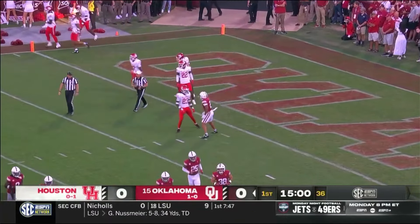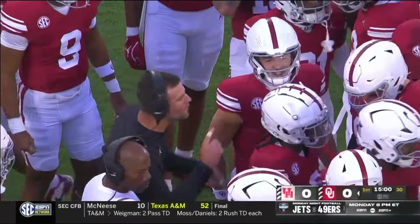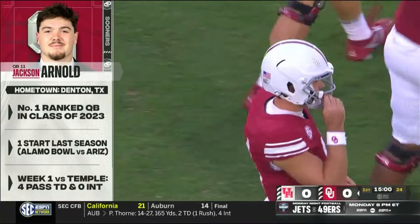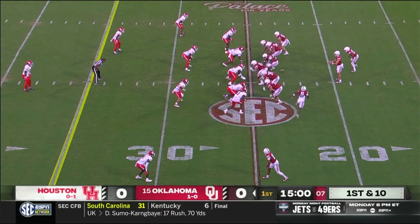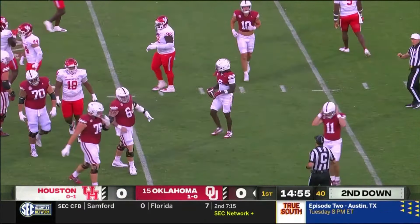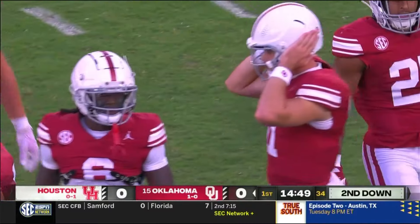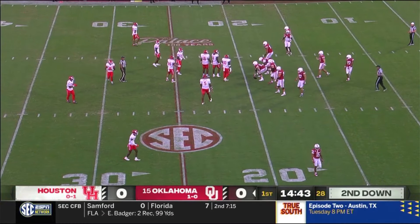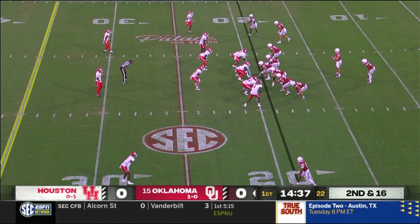OU took the opening drive for a touchdown last week against Temple — let's see what they can do here tonight. First snap of the game is a pitch jet sweep to Deion Burks, blown up for a loss. Burks going left to right, met as soon as he got the football by Keith Cooper, all the way back at the 19-yard line — a six-yard loss. They were sitting on that one. It looked like they were anticipating that play.